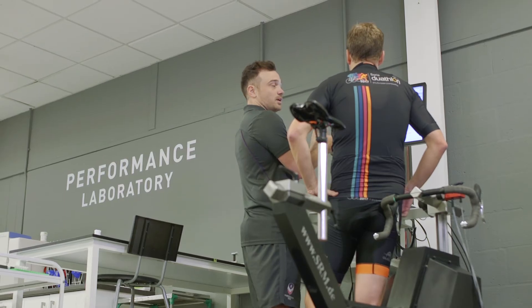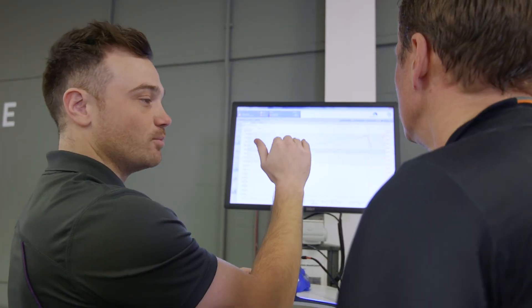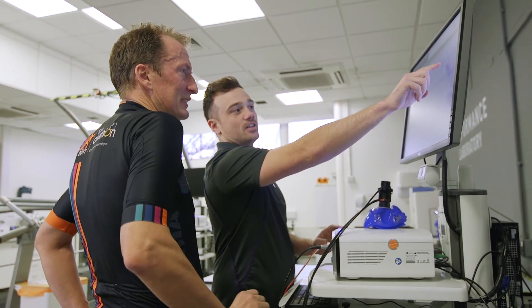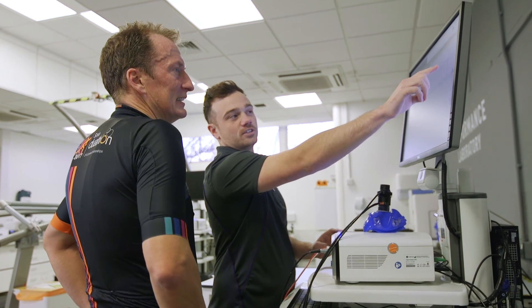The benefit of doing a cycling physiology test is that it takes the guesswork out of training and allows you to be confident that the training you're doing is going to help you improve. People spend a lot of money on bikes and cycling kit, so in the grand scheme of things the physiology test is quite a small investment — but getting your training right will make a massive difference. Coming and getting a physiological assessment, understanding it, and building your training around it can lead you to maximize everything you're doing on the bike and make sure you're really getting the most out of your time, your effort, and everything that you're putting into your cycling.